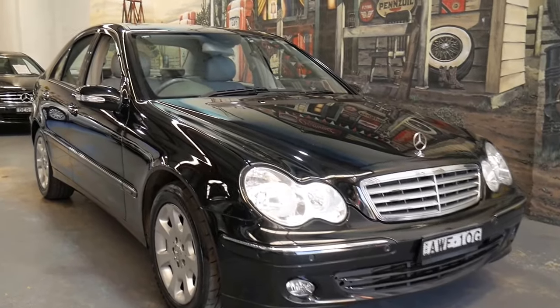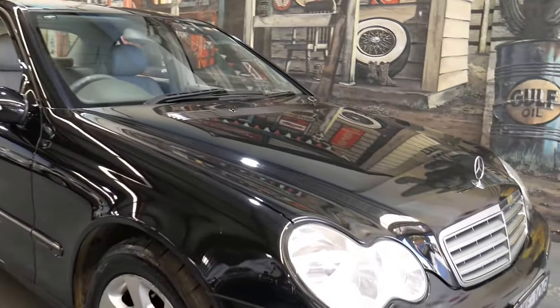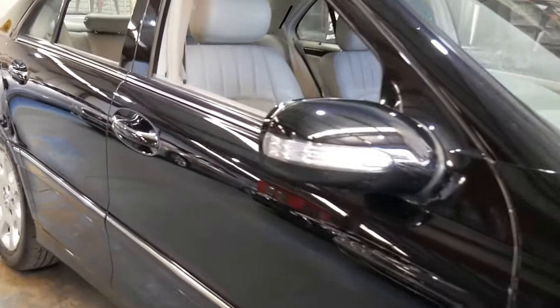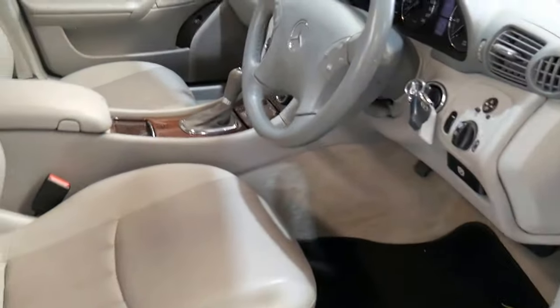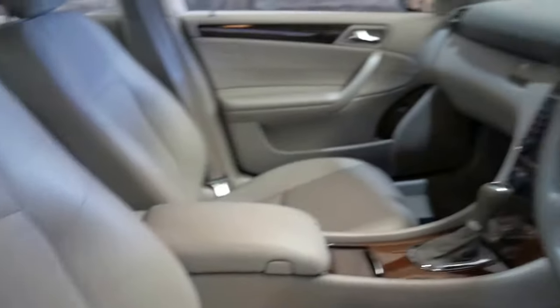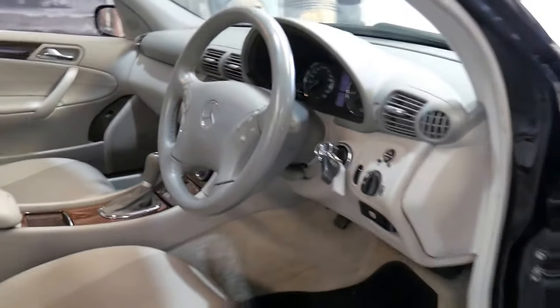This is a lovely car that we actually sold around about a year or two ago. It's a C200 compressor, a very late 2005 build which means it's the MY06 — model year 06 Elegance. The C200 had the larger four-cylinder compressor engine. The pale grey leather interior with electric seats is a real big selling feature of this car.